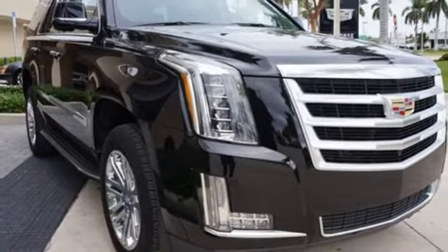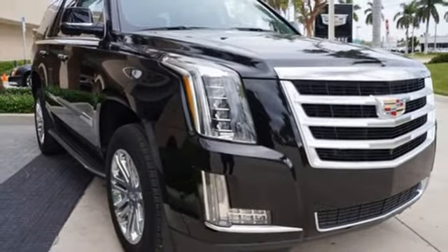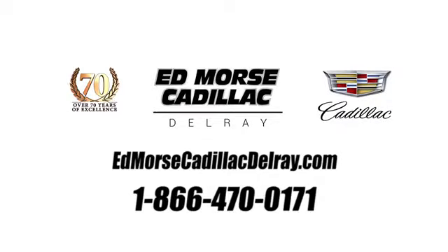There's even more to see in person. Take it for a test drive today. Call us today at 1-866-470-0171.